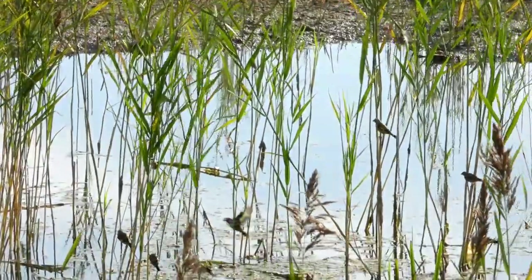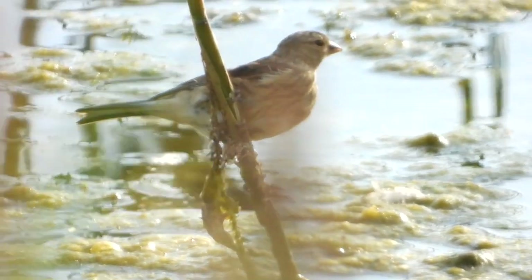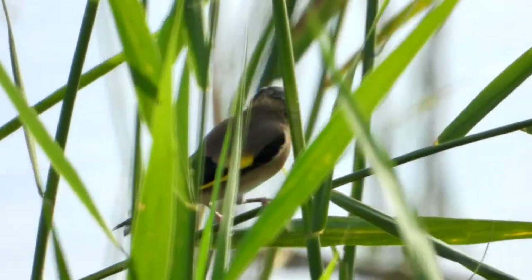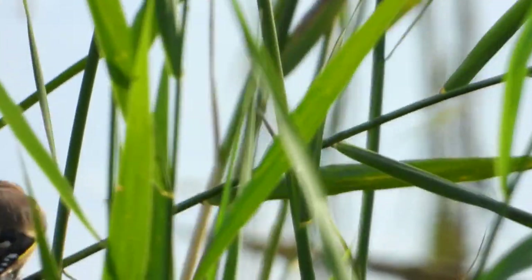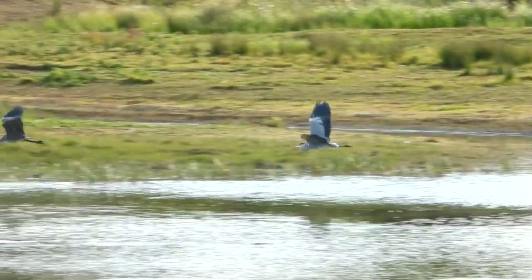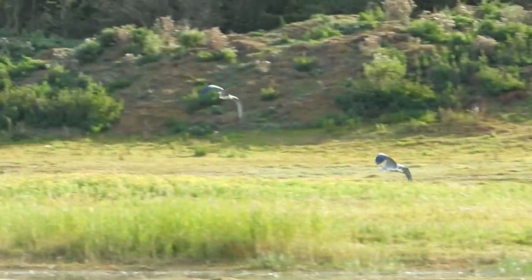A flock of small birds descends into the reeds — they are a mix of Linnet and young Goldfinch, but mostly young Goldfinch. Another Heron visits the scrape, this time an adult bird, which duly sees off the youngster.